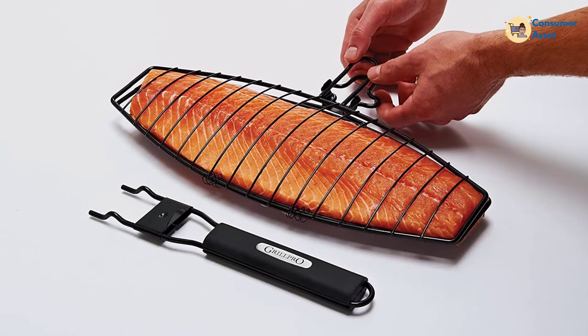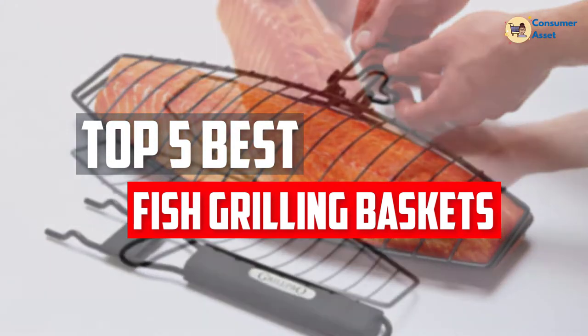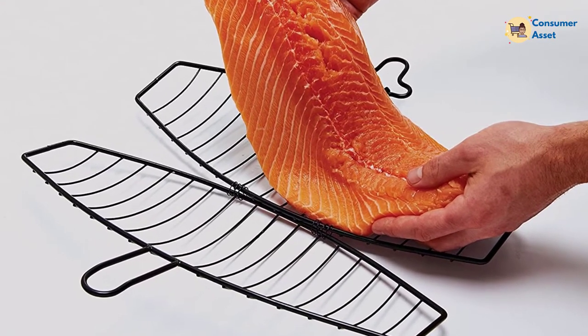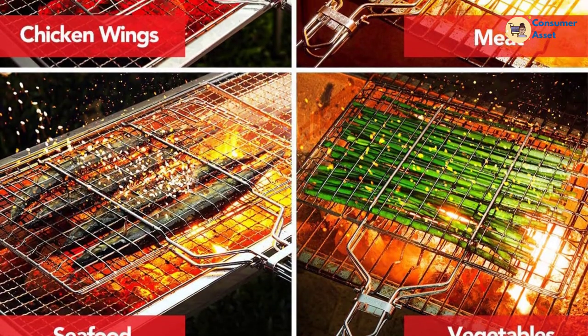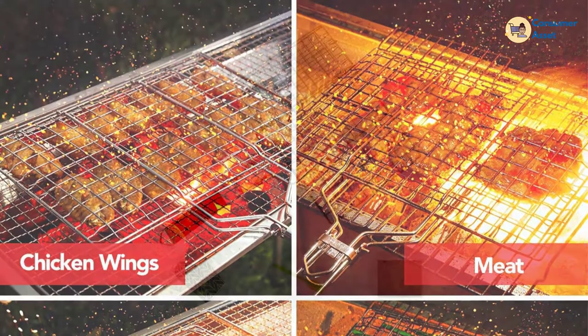In this video, we will look at the 5 best fish grilling baskets available on the market today. We made this list based on our personal opinion, hours of research, and customer reviews. We've considered their quality, durability, features, and more. If you want more information and updated pricing on the products mentioned, check the links in the description box below. So, let's dive into the video.